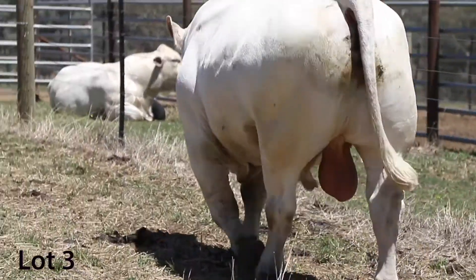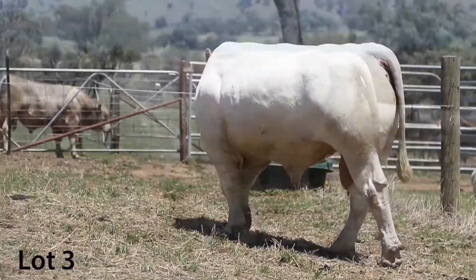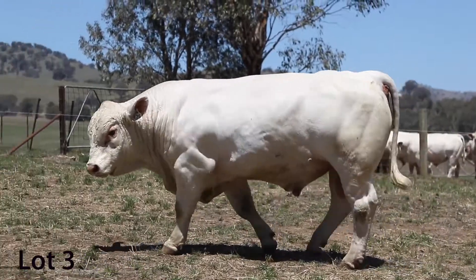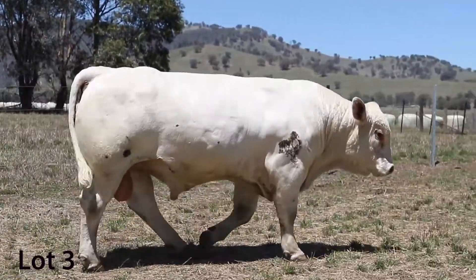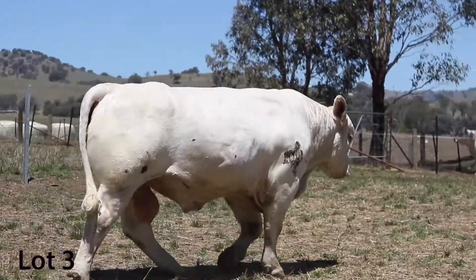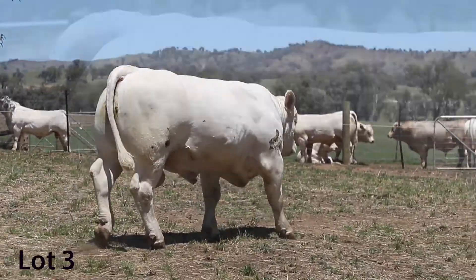He'd probably be the heaviest bull in the sale, so he does back up his figures with actual raw data. A bull with a probably 45 centimeter scrotal, and we would say absolutely the quietest bull in the sale.